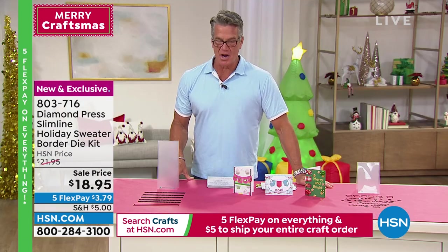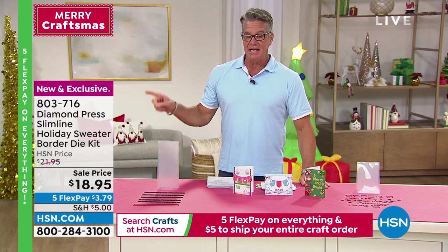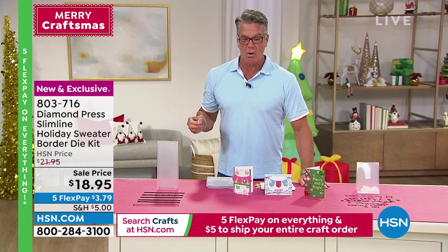Hundreds of you are in the ordering process — we went a little long on this because it got so crazy busy. It's new and you'll only find it here. Item number 803-716. Beth, can you give me a minute on our Diamond Press?